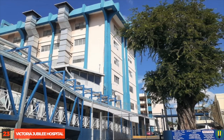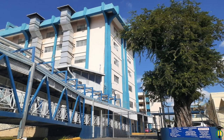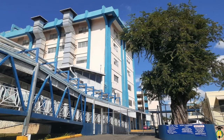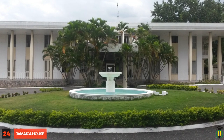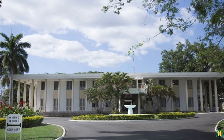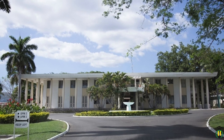Victoria Jubilee Hospital: The Victoria Jubilee Hospital was built in 1891 and opened to the public the following year. It is the largest maternity hospital in the English-speaking Caribbean. Jamaica House: The Jamaica House is the official office of the Prime Minister, located next door to King's House at Hope Road. There could be no iconic list of landmarks that excludes this historic site.